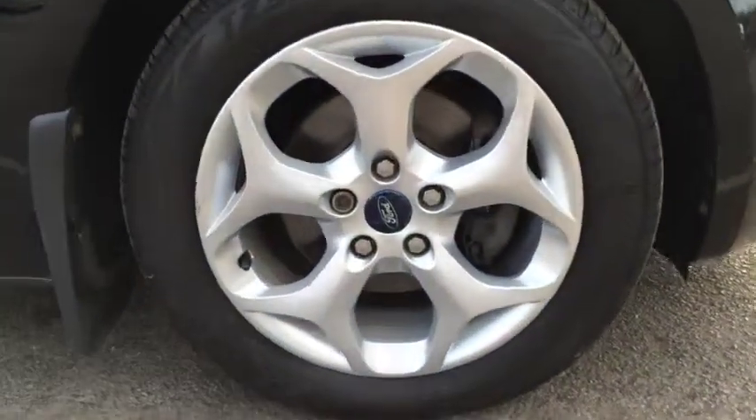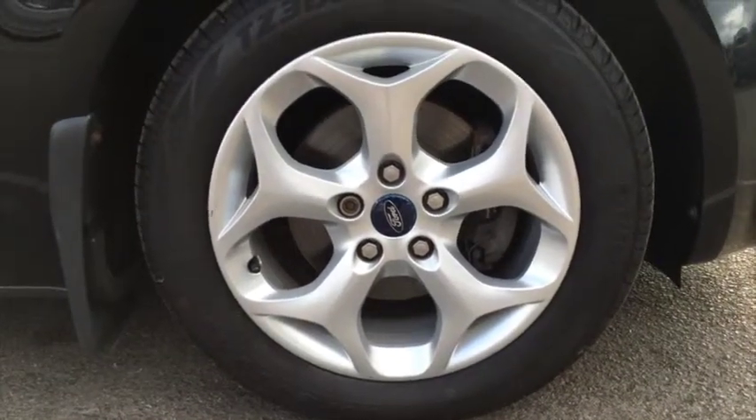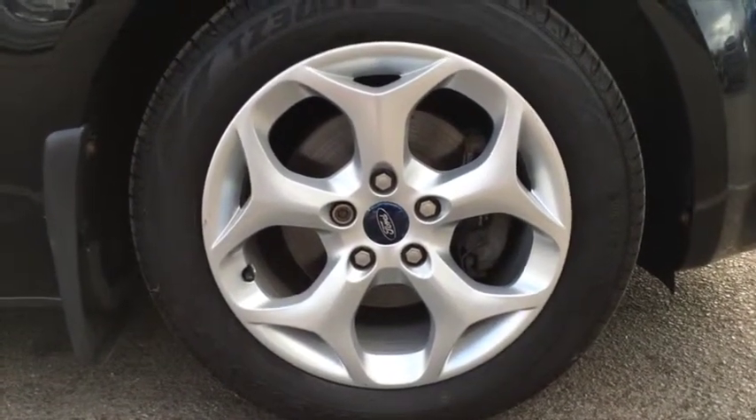It's finished in a panther black metallic paint which is complemented beautifully by these alloy wheels, as you can see here.